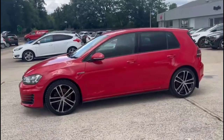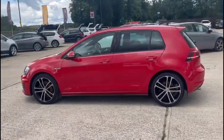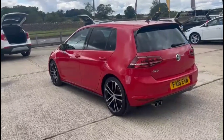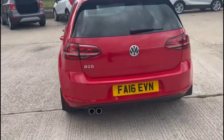It comes with many features including rear privacy glass, rear spoiler with integrated LED brake lights, LED taillights and parking sensors.